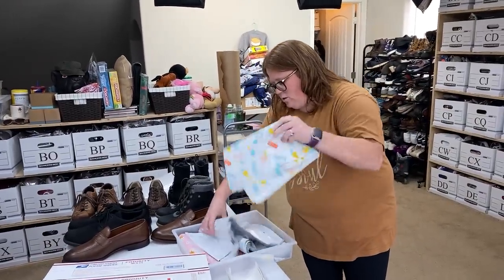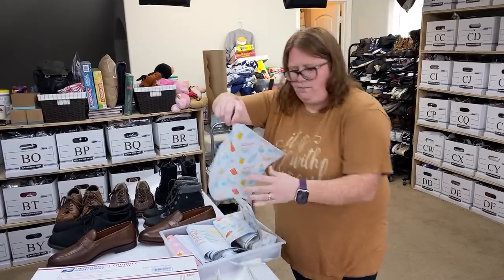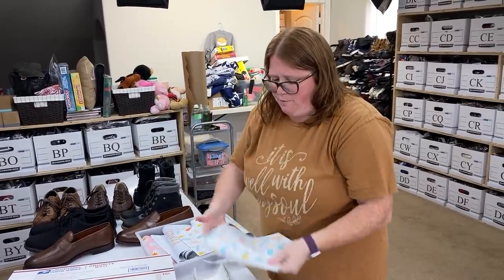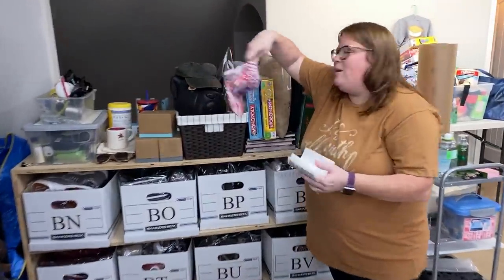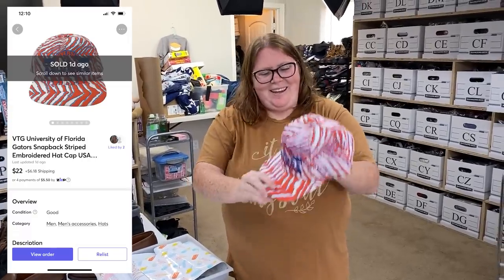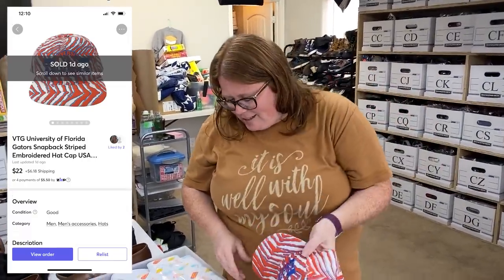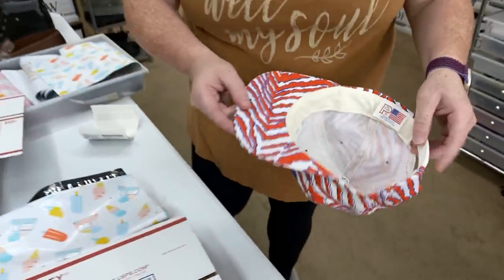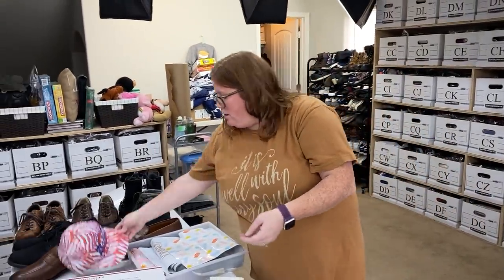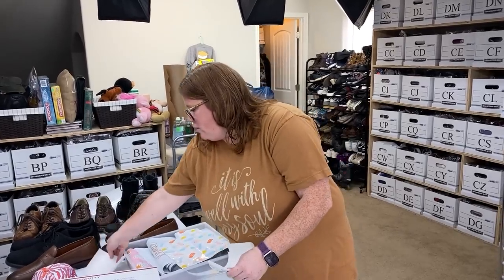Let's do an ice cream truck mailer. Got to use these up before I pull out my Halloween ones I still had left over from last year. Anyhow, this is a Florida Gators hat I bought at an estate sale for $5, sold for $22 plus shipping. It is vintage — just got a made-in-USA super old tag. It's in really good shape for how old it is, maybe a little dingy on the inner band, but overall really good. Sold on Mercari.